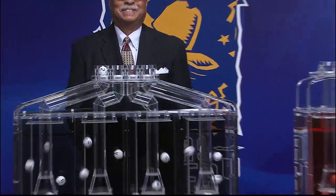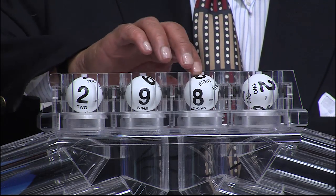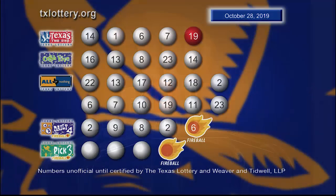Now let's get ready to play Daily 4 with the newest feature, Fireball. And those numbers start with 2, next number is 9, that's followed by 8, and the 4th number is 2, and the Fireball is 6. Here are your winning Daily 4 numbers plus Fireball.